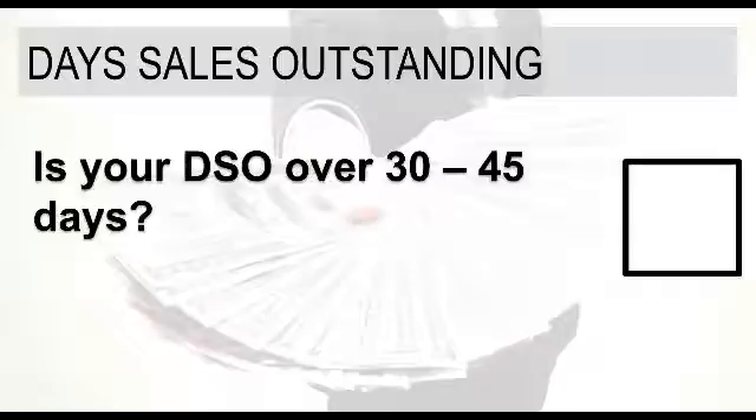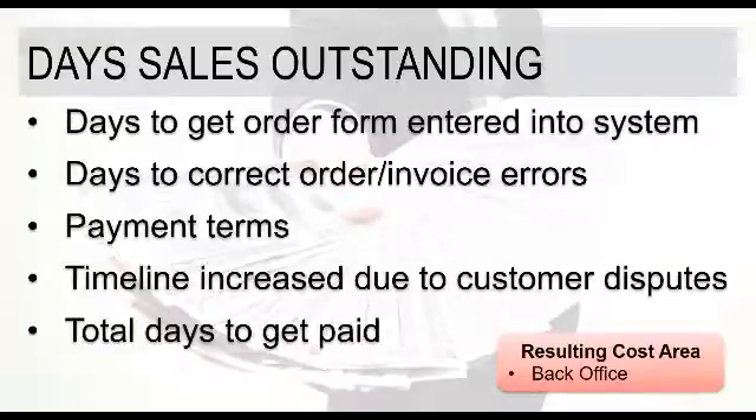Day sales outstanding is our last topic. DSO applies significantly to those of you that have customers on net terms — you make a delivery and the customer has net 7 or net 15 days to pay on those invoices. If your DSO is over 30 to 45 days, that can be a challenge because it's just taking you that much longer to actually receive payment for the services and products you've delivered. One challenge is: how many days does it take to get the paper order forms entered into the system? If those get turned in one day and it takes a day or two before the back-office staff keys them in, those are just days added directly onto your DSO.